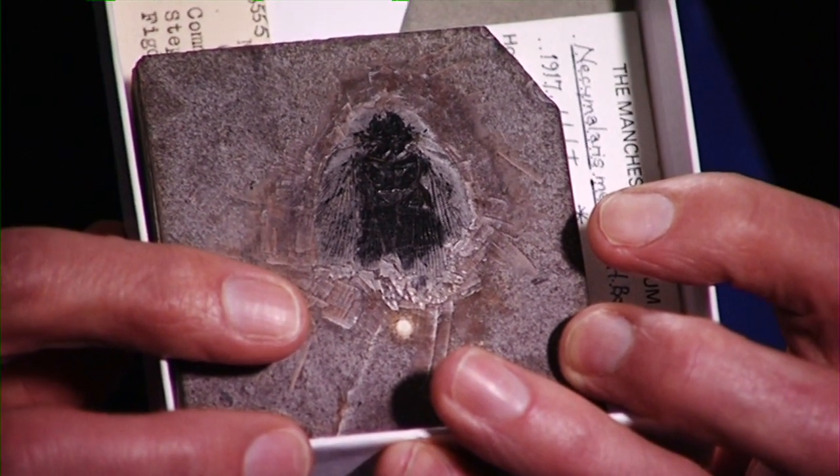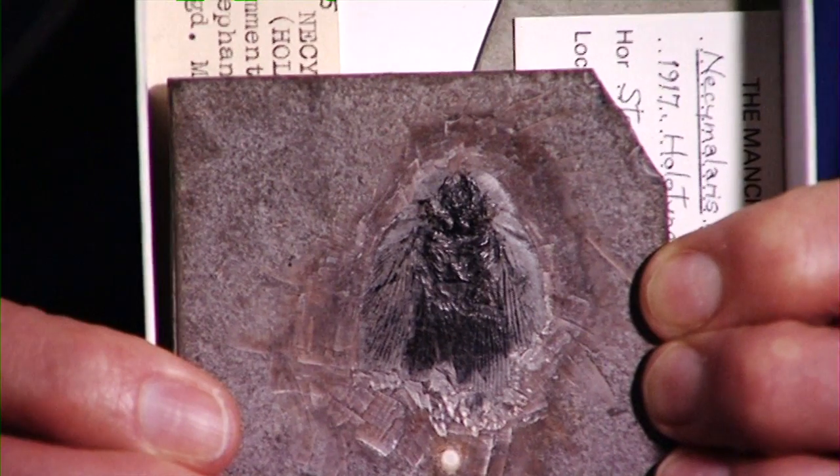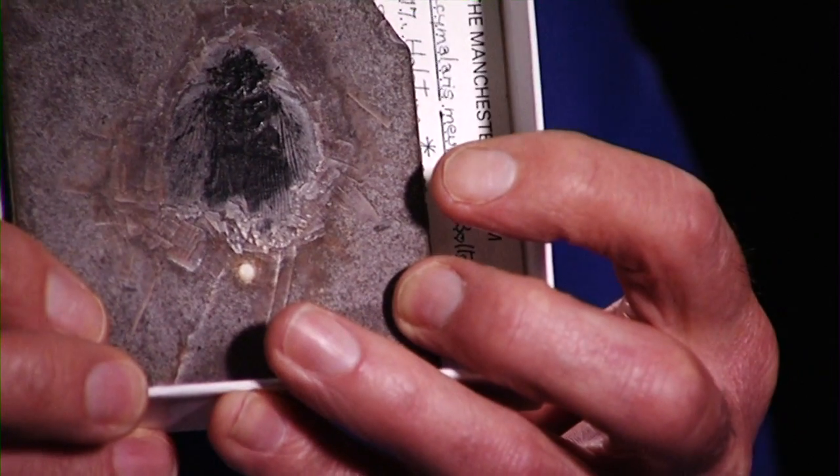I'd actually like to start by showing you this. This is a cockroach, but it's interesting — it's a fossil cockroach and it's about 350 million years old. The point of showing you this specimen is to explain that the body shape of this insect hasn't changed in 350 million years. It's quite a remarkable specimen.